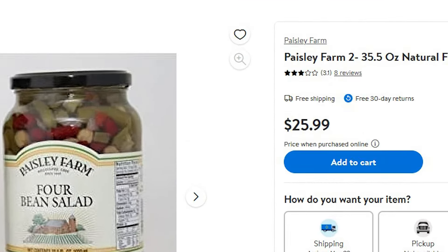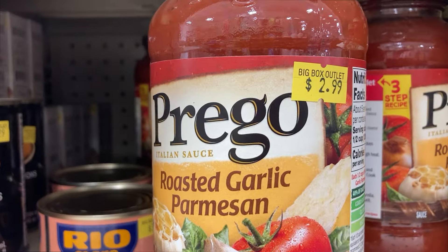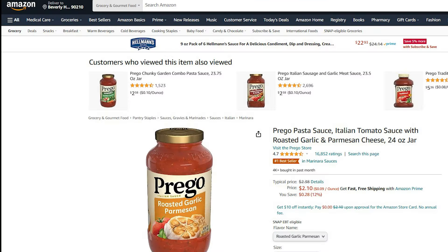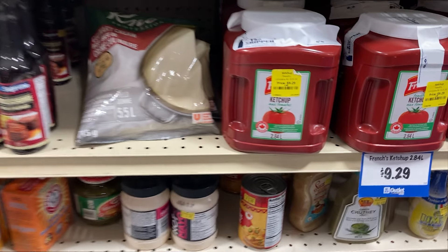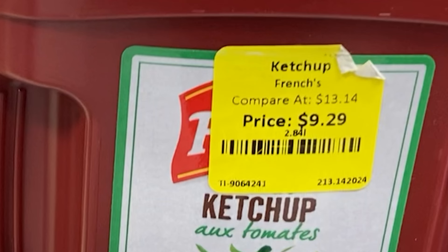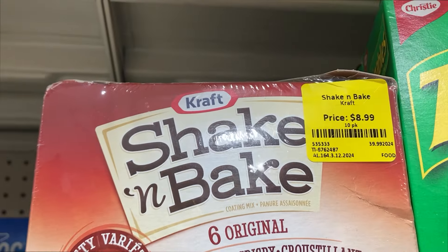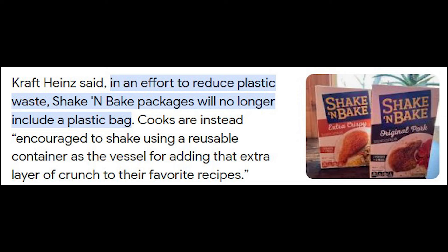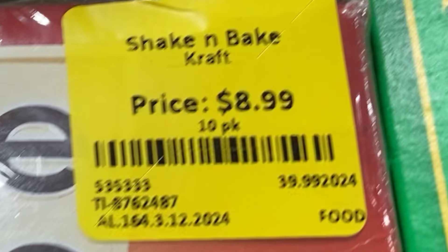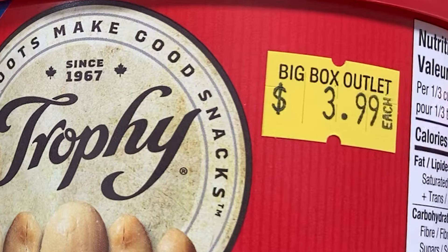I'm getting exhausted! This Paisley Farm bean salad is going for $10.49 here, and at Walmart the same one is $26 for two big jars — $13 a jar — so still cheaper at BBO. Prego is going for $2.99 a jar; on Amazon US the same product is $2.10, but with exchange it's about the same. If you need more ketchup than you can ever need, it's $9.29 here, compare at $13.14, and at Costco it's $13.13.